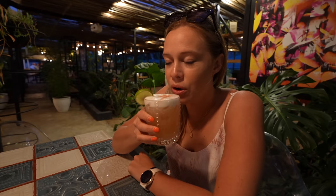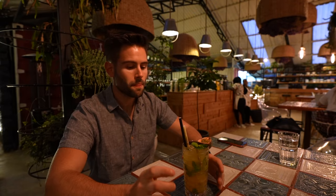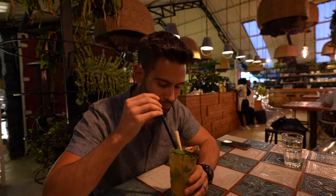I got a whiskey sour, which is very good. I got the passion mojito because you guys know, apart from wine, mojitos are my favorite. That is really nice — try it!